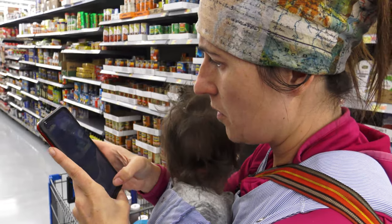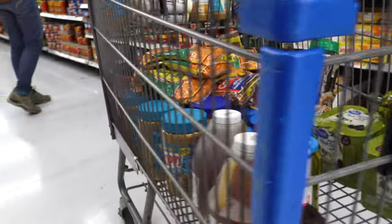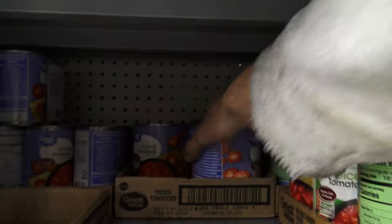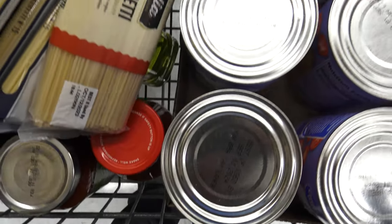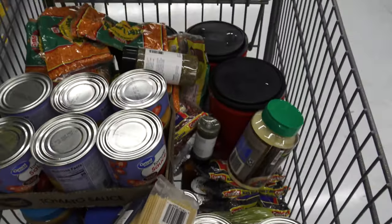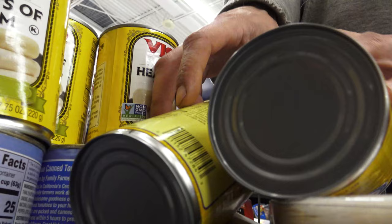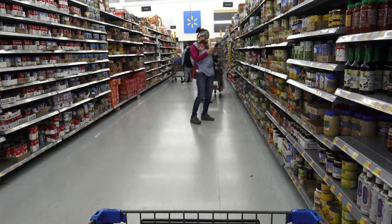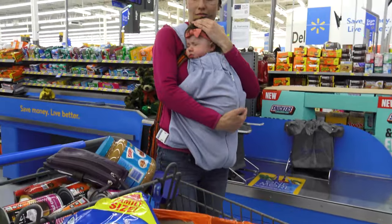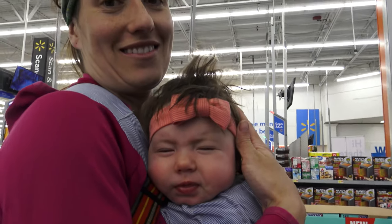Find what you need? Yeah. Good thing I made my little list, it makes life way easier. We got a lot of stuff. Poor Coral, she's pooped.